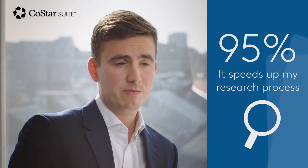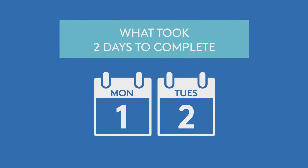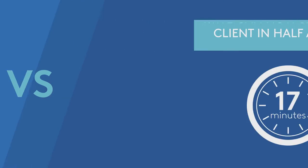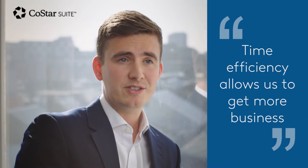Previously it would have been a case of ringing around agents in the area, emailing them, waiting for details to come in, logging the details, putting them into a report, correlating the report and then sending it out to clients. So you're looking at at least two days' work, whereas with the CoSAR suite software it was literally half an hour. We sent the report through to the client, which made us look very good in their eyes and has enabled us to get some business from them.